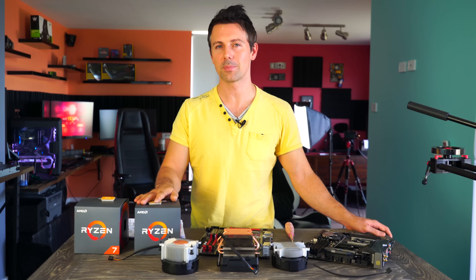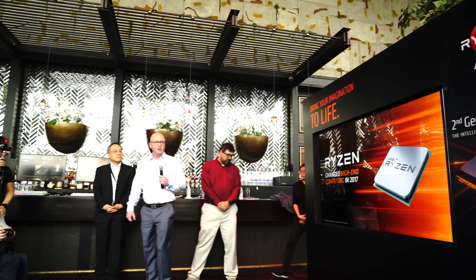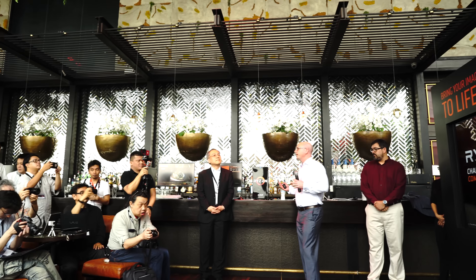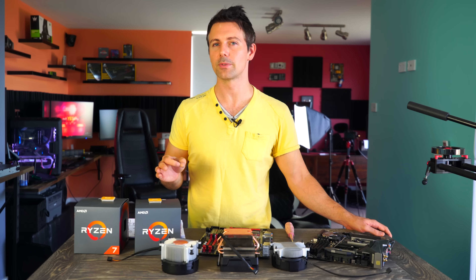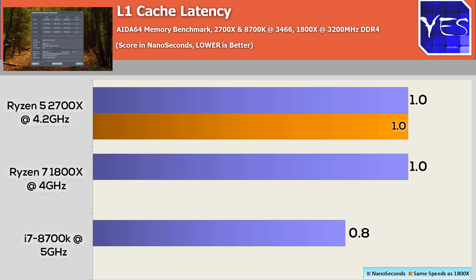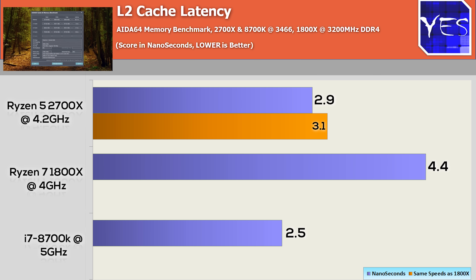Moving on with the improvements on the Zen Plus architecture, AMD promised at the event that there were latency reductions across the board — Level 1, Level 2, Level 3 cache, and also the DDR4 memory latencies. When I put the CPUs through their paces, I did indeed notice a massive reduction in the Level 2 latency in particular. Level 1 didn't change so much, Level 3 had an improvement as well, and the DDR4 memory to the IMC was improved too.